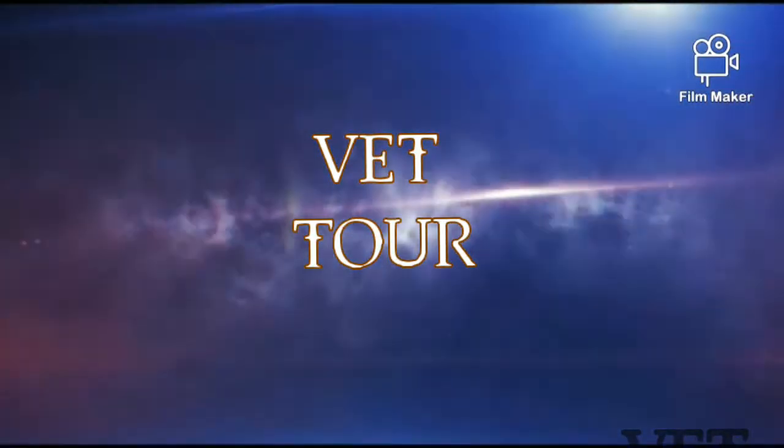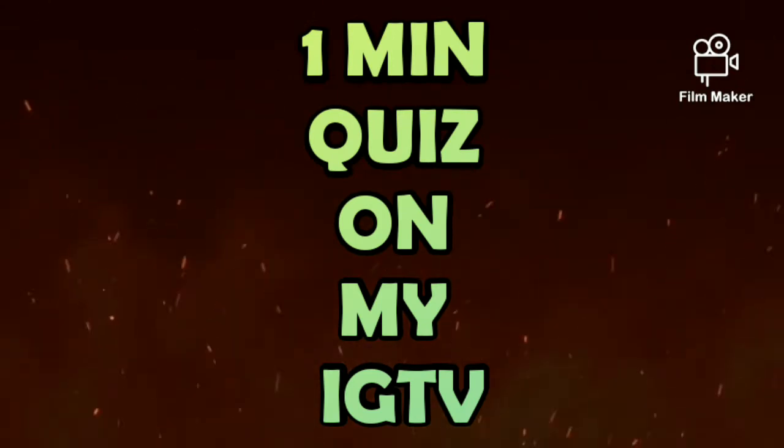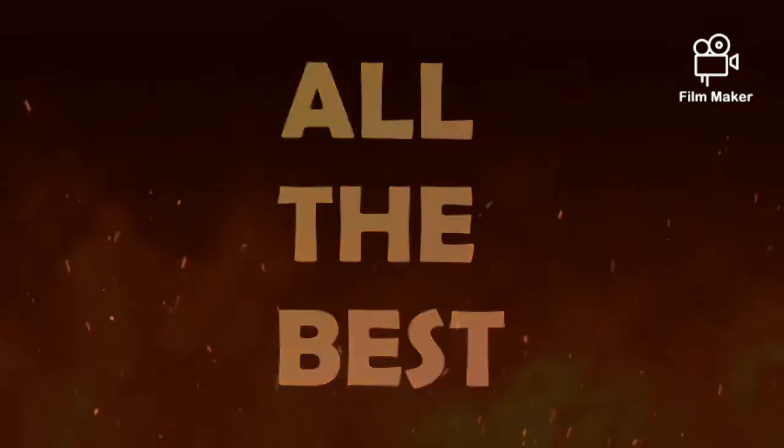Hello and welcome to another IGTV video on my channel, VetTour. This is a 1-minute quiz. The rules and questions will be displayed on the screen and you will have 5 seconds to answer each one. So here goes the first question.